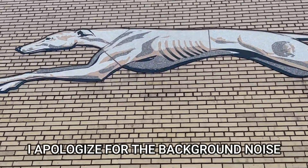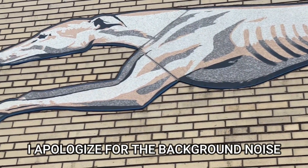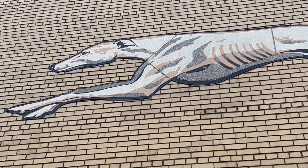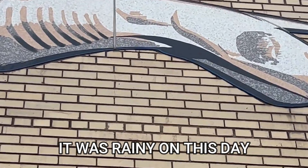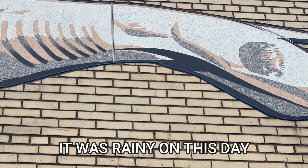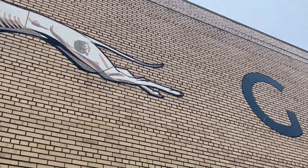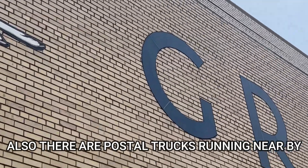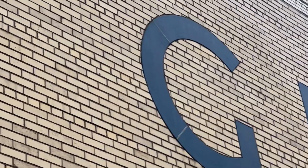After getting a little closer, it appears that this dog is made of some sort of stone and inlaid into the brick building. I don't know how well you can see that, but the greyhound lines also look to be made of the same material.